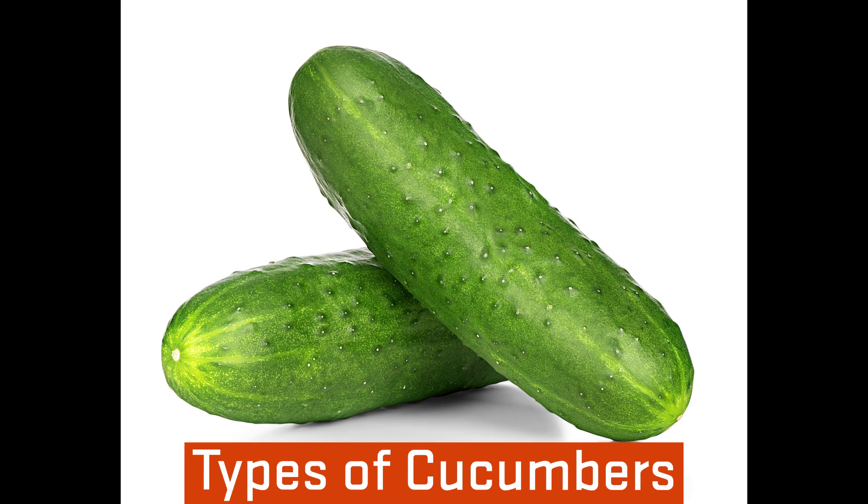Pickling cucumbers are usually used for what the name suggests — pickling — but can also be eaten fresh. They are around 4 inches long with knobby and thin skin.